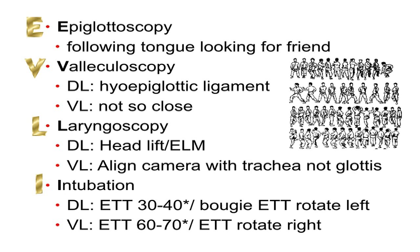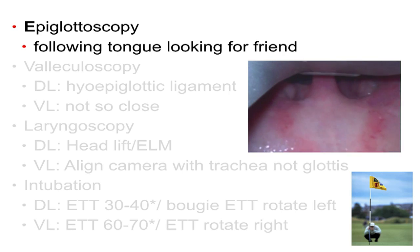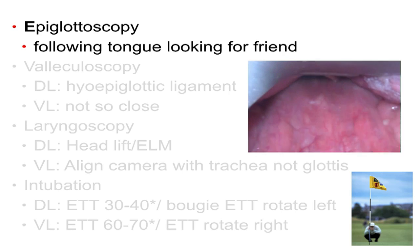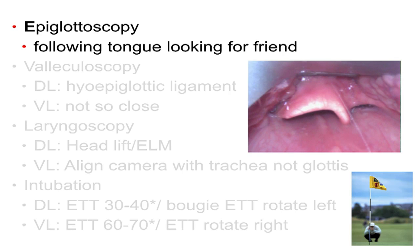Epiglottoscopy is a term that Rich Levitin has coined, and it's critical whether you're using direct laryngoscopy or video laryngoscopy. It's about following the tongue and looking for your friend — the epiglottis. I don't go in looking for the hole. Think of the epiglottis like a flag for golf: you don't need to see the hole to know where you're going, as long as you can see that flag.